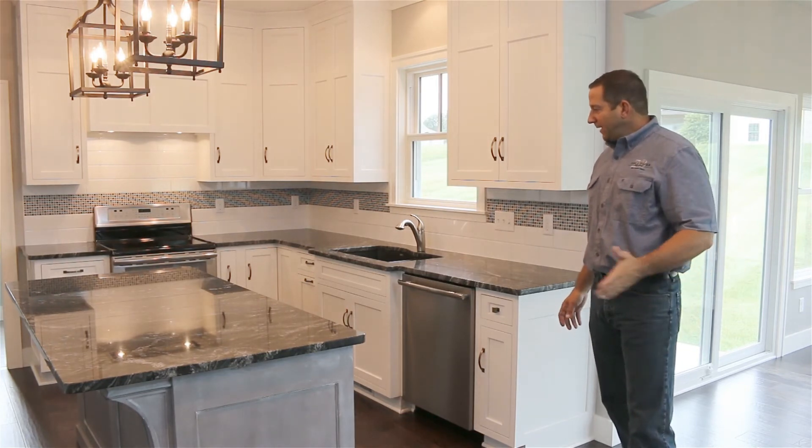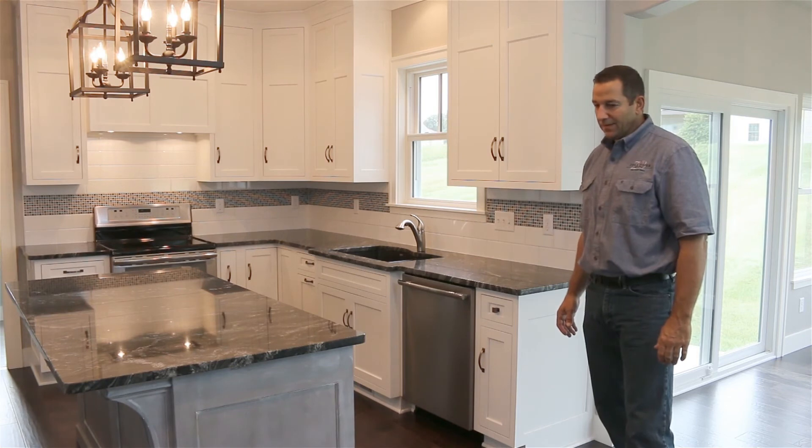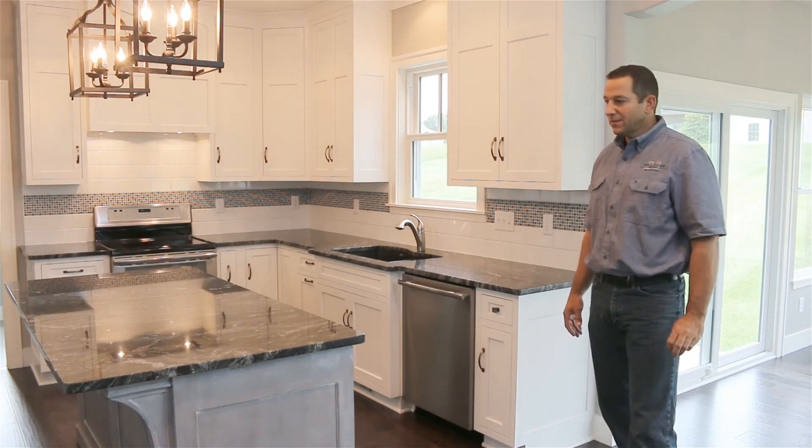Also, as you can see here, the hardwood floor is color-coordinated with other features that we have in the house. It's typical when we're making selections and designing these homes.